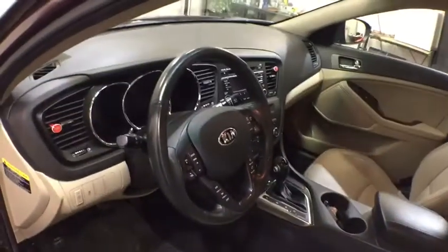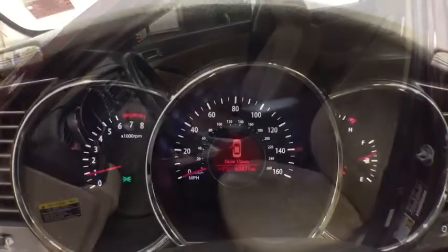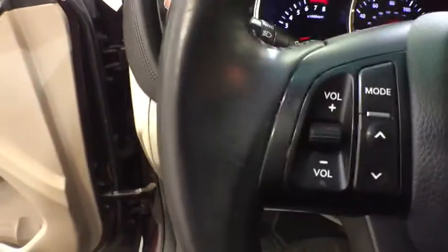Keyless entry, Bluetooth, leather wrapped steering wheel, adjustable steering wheel, driver lumbar, power steering, four-wheel disc brakes, keyless start, cruise control, aluminum wheels, ABS four-wheel.